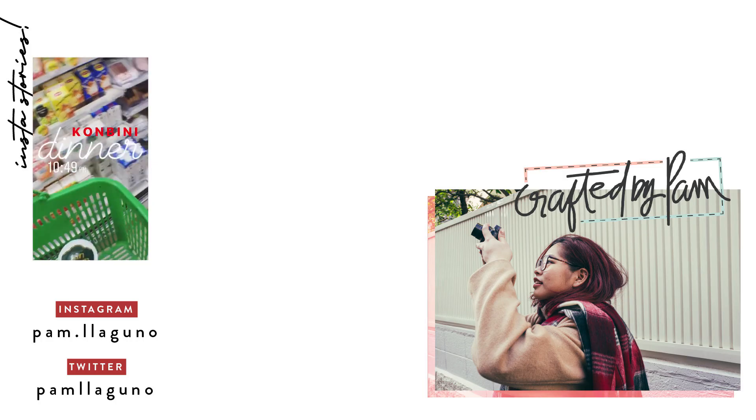This has kind of become a tradition for me now — to buy convenience store dinner on the first day in Japan. Because I just want to rest, I don't want to think about where to eat, especially since I'm on my own. I just really don't want to go to a restaurant. I'm so excited to eat.